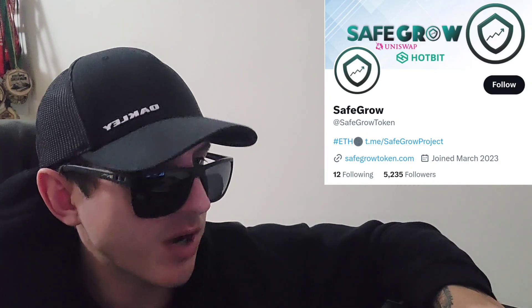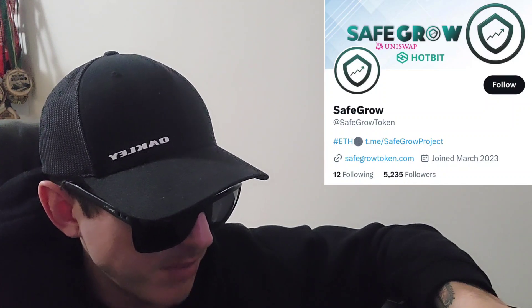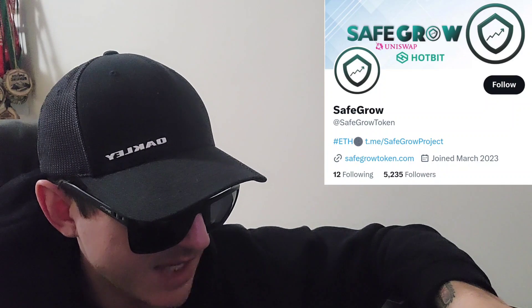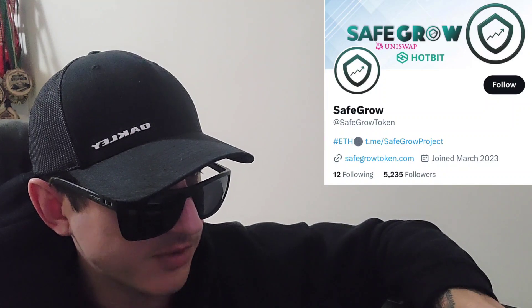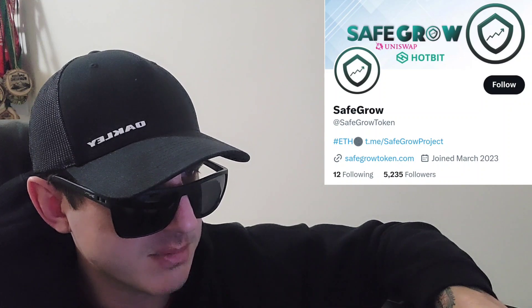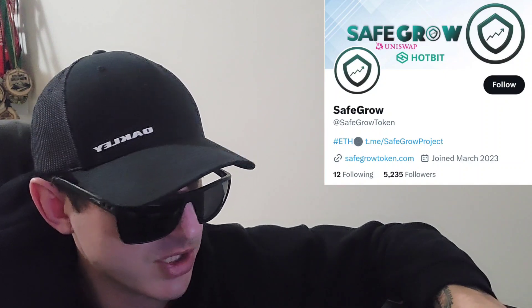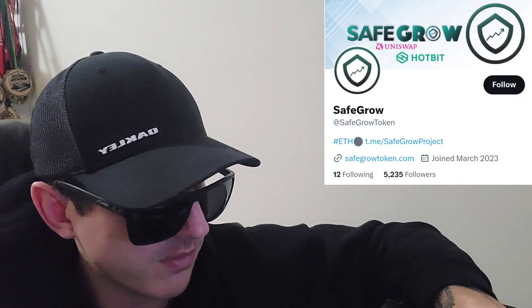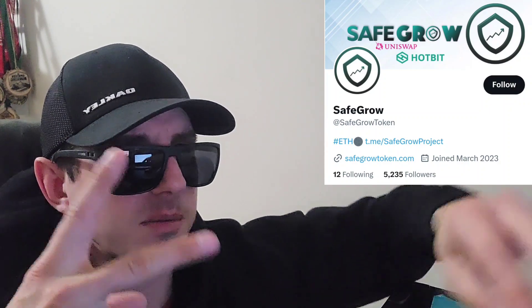Anyway, I digress. Check out their socials at @safegrowtoken on Twitter, their webpage safegrowtoken.com, and their Telegram at @safegrowproject. Again, they don't have a CertiK audit yet that I could find anywhere, and they have some big warnings on CoinMarketCap, so be aware of that. This token is being listed on Hotbit tomorrow — check out my Hotbit referral code down there in the description box. Like this video, subscribe for daily crypto videos where I go over the newest coins and tokens and their info and utility. Thanks for watching everybody, have a great day. Peace out.